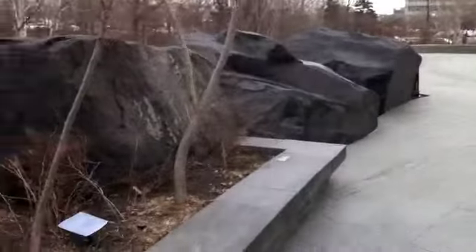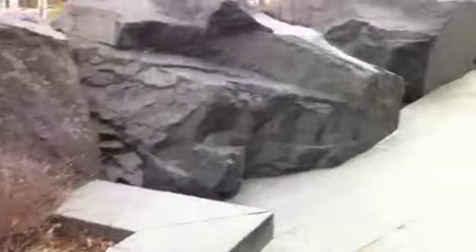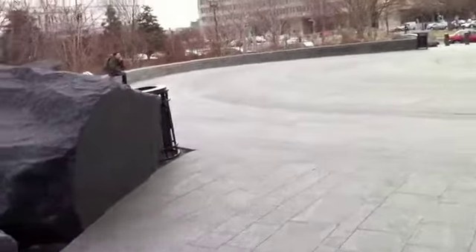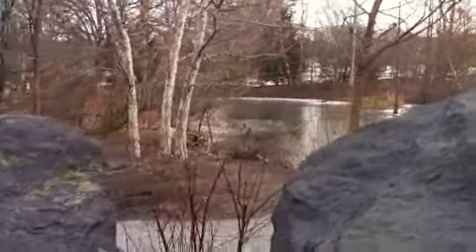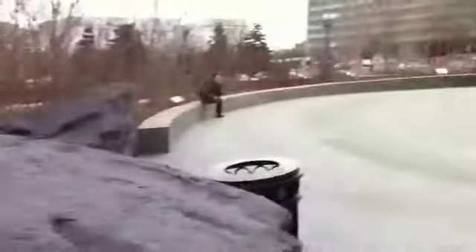Popsicle City. There's a pond over there — it's frozen. That's kind of cool. They're making it look rustic.